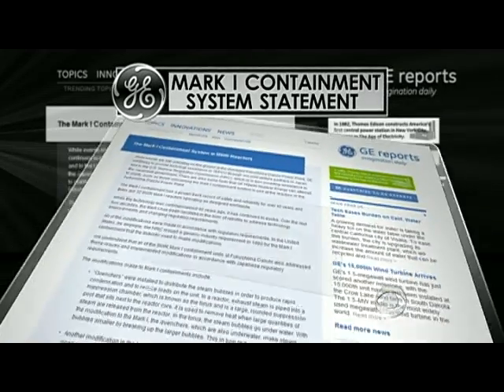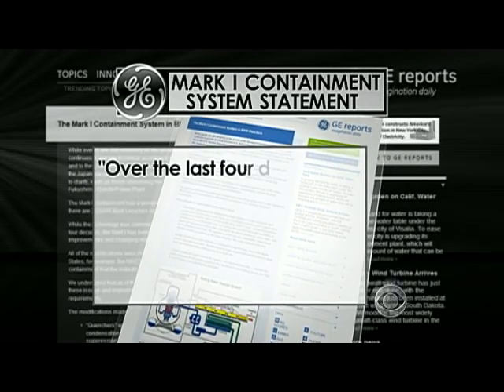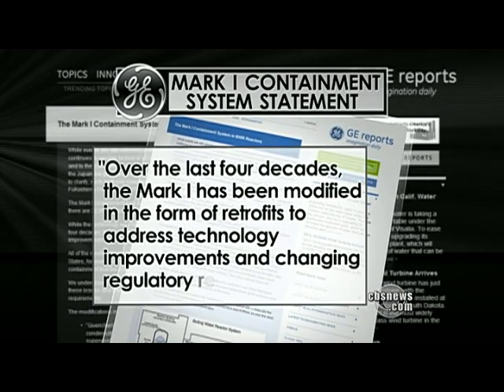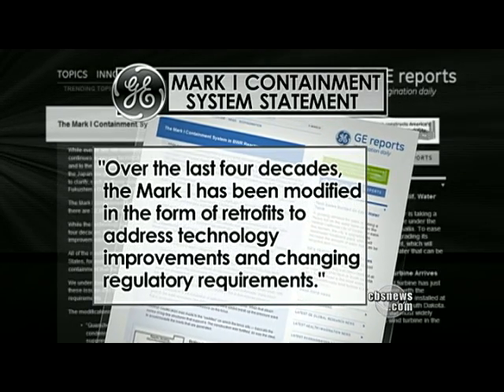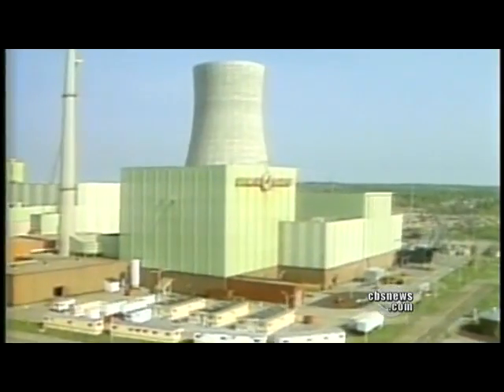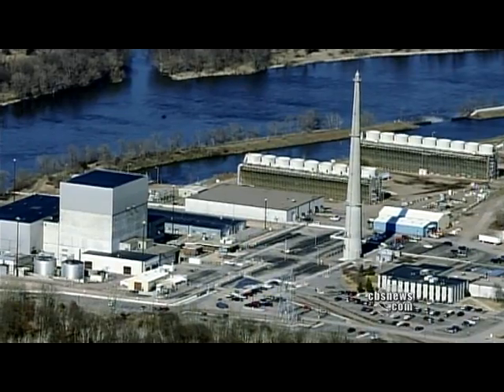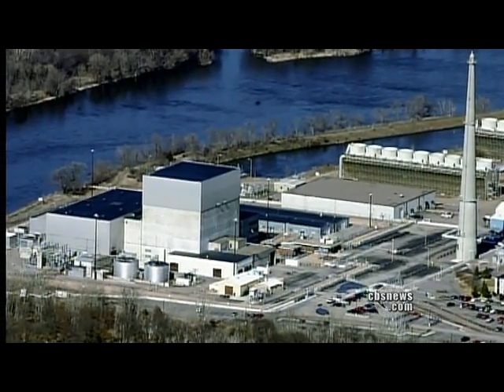In a statement today, GE says over the last four decades, the Mark I has been modified in the form of retrofits to address technology improvements and changing regulatory requirements. Breidenbaugh acknowledges the improvements over the years, but says the same danger remains for the Mark I reactors still operating here.